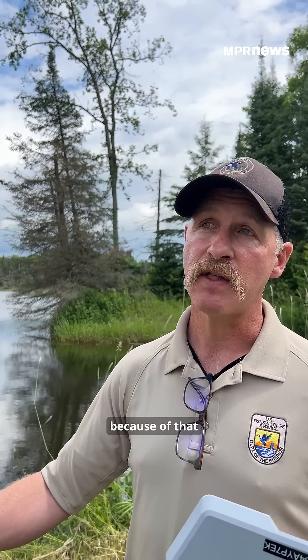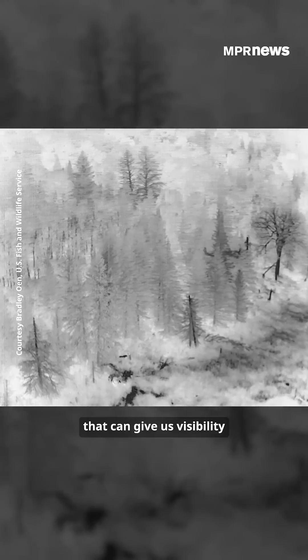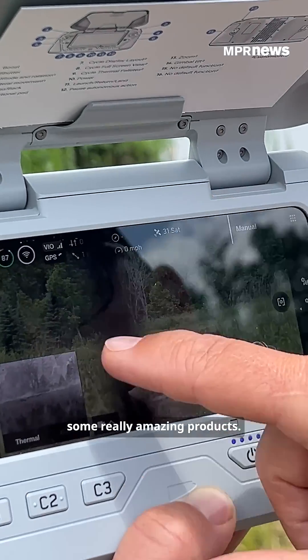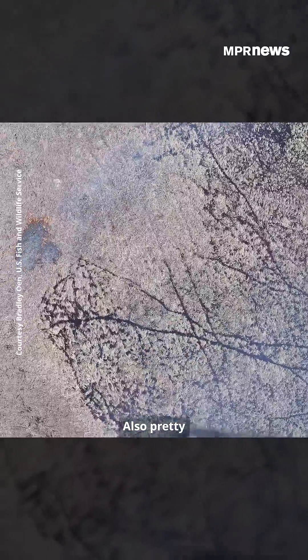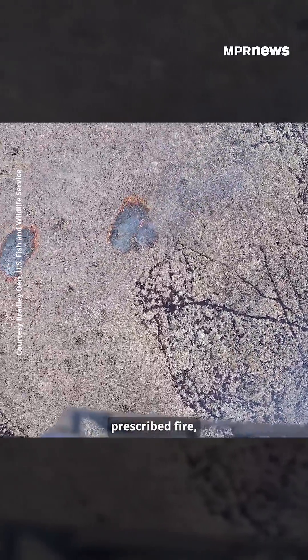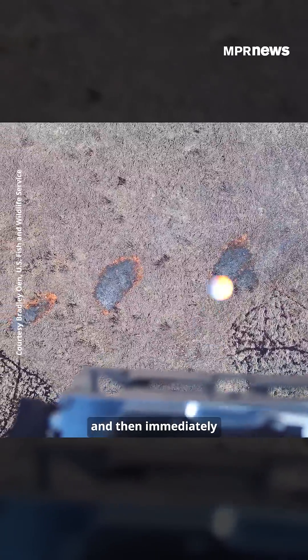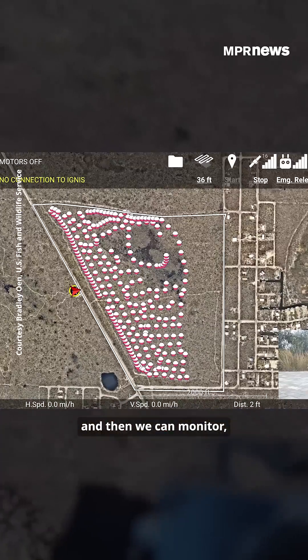Because of that infrared camera, it can give us visibility to keep the drone out of danger and still provide some really amazing products. It's also pretty neat to be able to do it during prescribed fire — we can do some data collection pre-burn and then immediately post-burn.